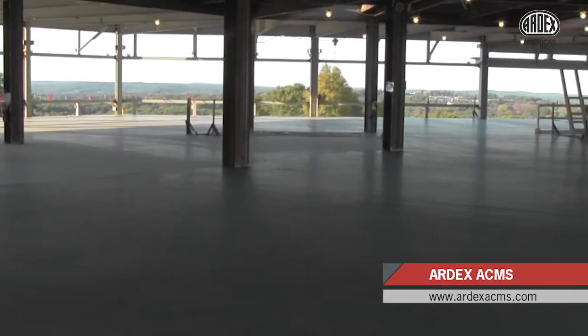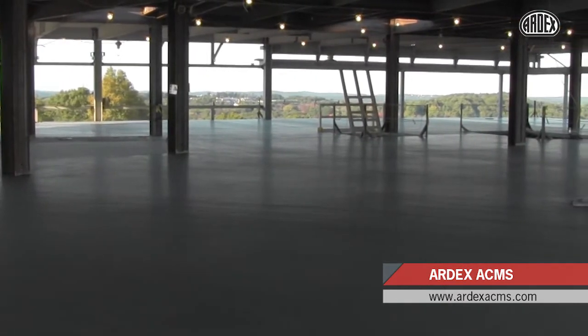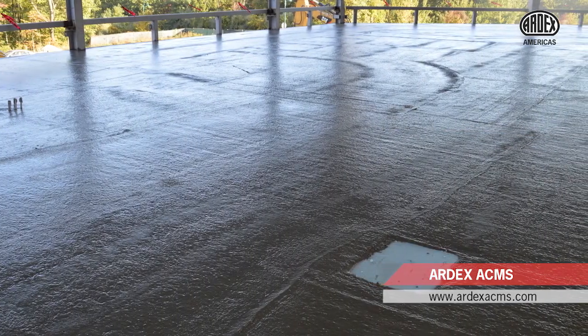The resulting finish delivers a concrete substrate capable of meeting the most demanding flatness and levelness tolerances for both the flooring and other interior trades, while eliminating unplanned leveling and delays.